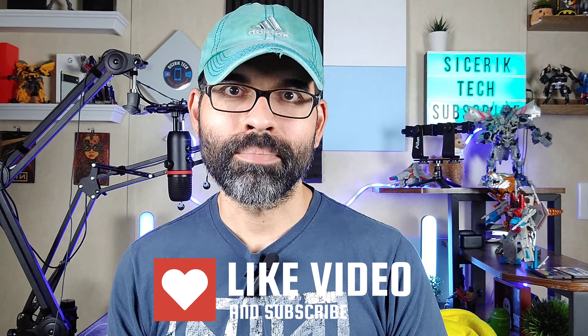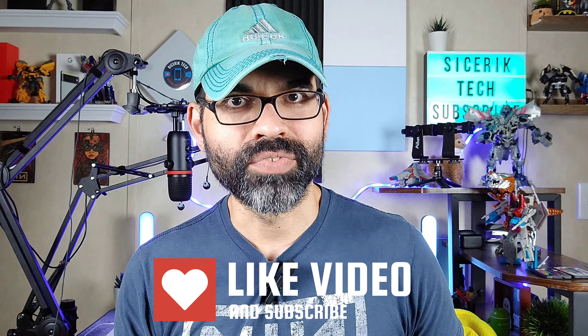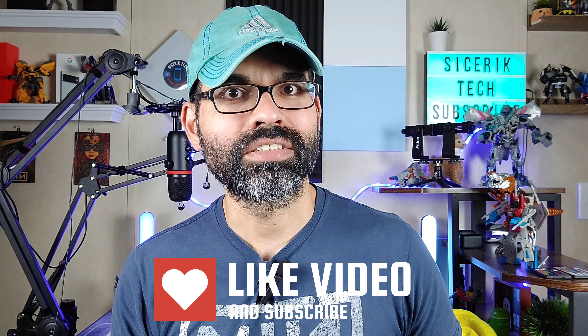Before we get started, go ahead and subscribe and click that bell icon so you get notified on future videos just like the one you're about to watch today. I know there are a lot of LG fans out there and we all want LG back, so we can do videos like this to remember LG and what they have done for us and for the smartphone industry.